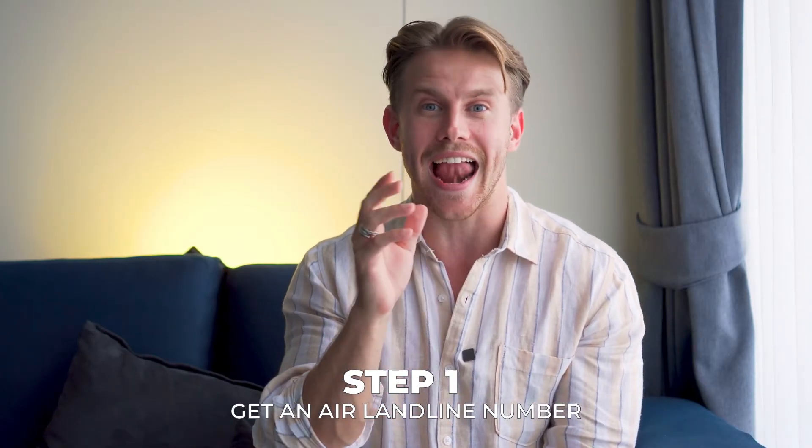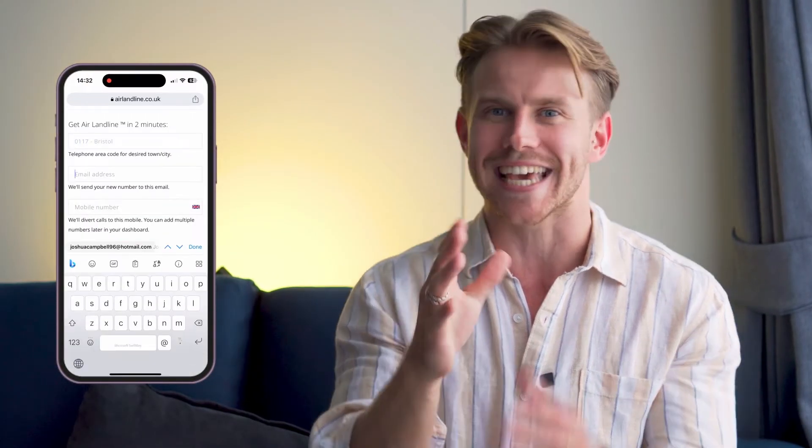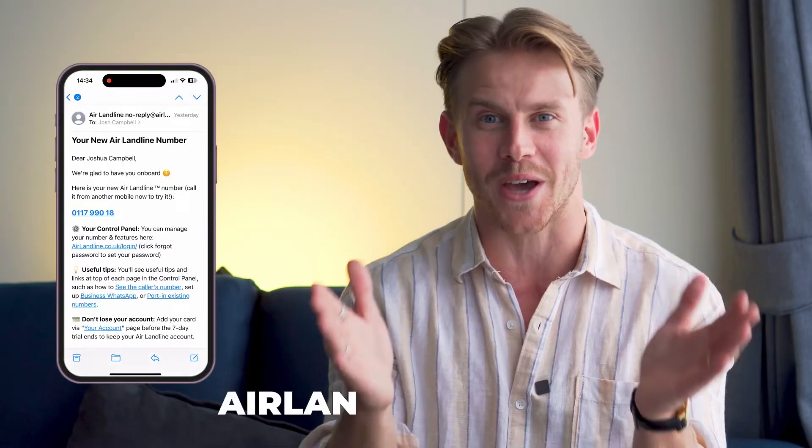Number one, get an Air Landline number. If you don't already have an Air Landline number, it only takes two minutes to get one from airlandline.co.uk.